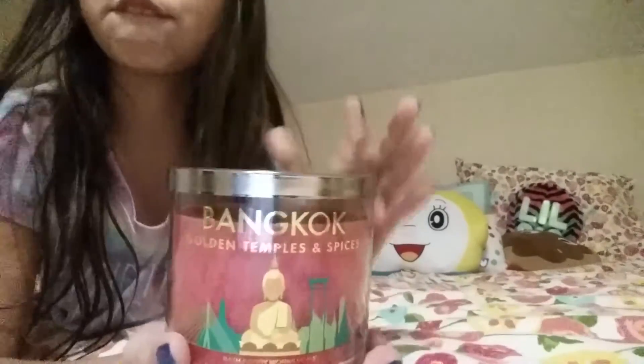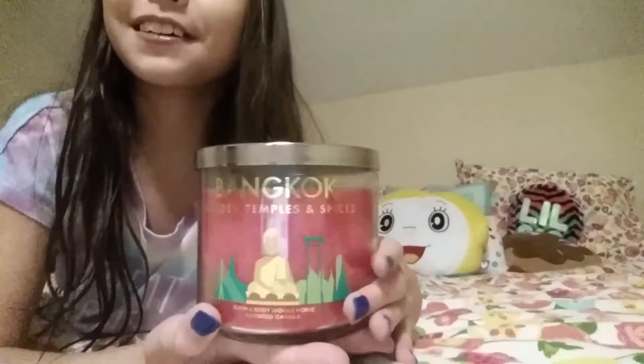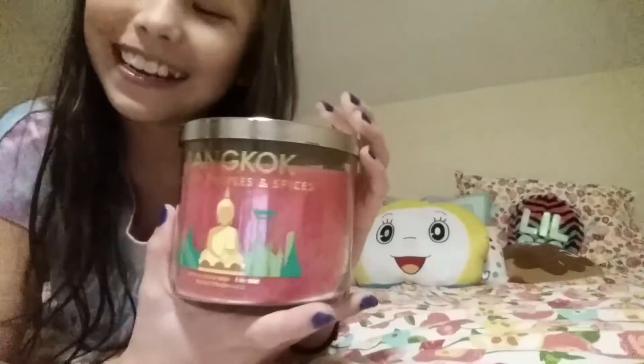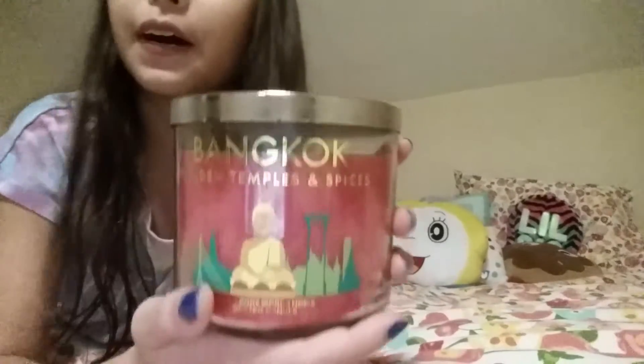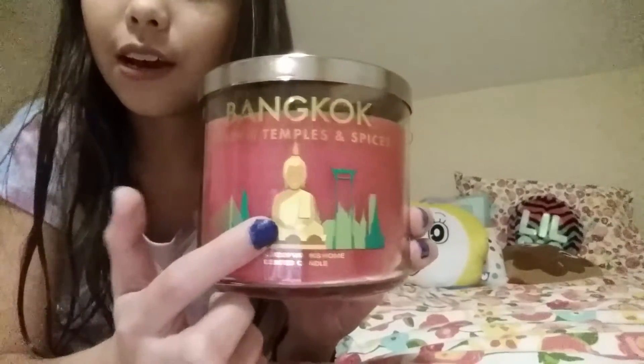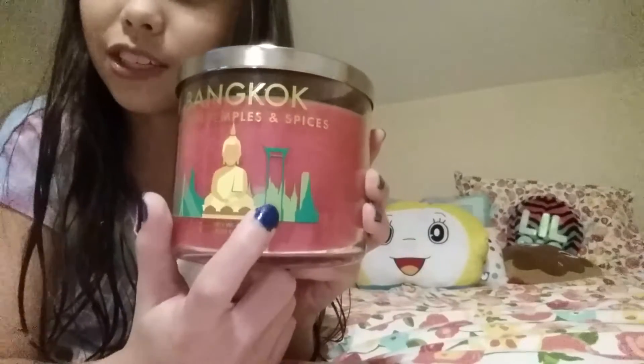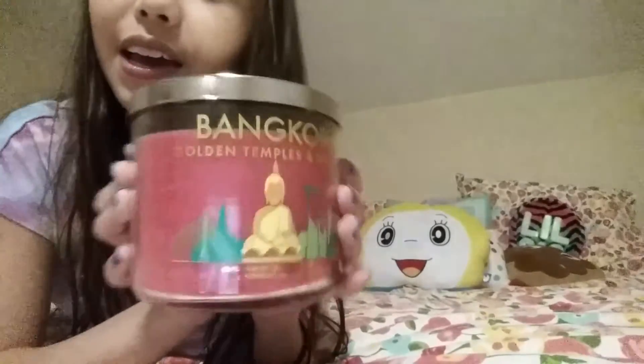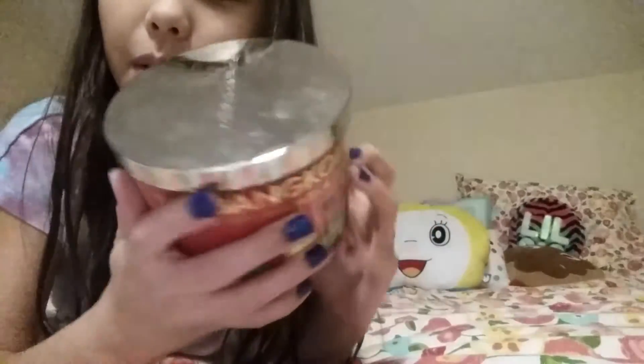Lastly, I got my first Bath and Body Works candle — I was so excited. They have an 'around the world' theme with scents like Paris, Istanbul, Hawaii, London, and the Swiss Alps. I saw this one and had to get it: Bangkok Golden Temples and Spices. Bangkok is in Thailand, and it has a Buddha on it with kind of landscape and monument designs all around. There's nothing on the back — it's just beautiful all around.